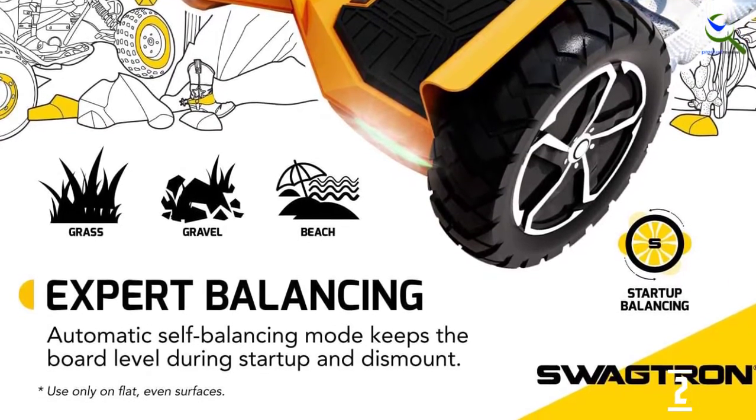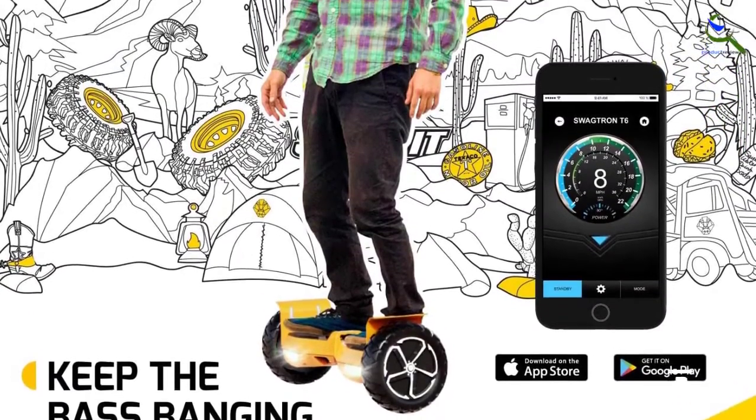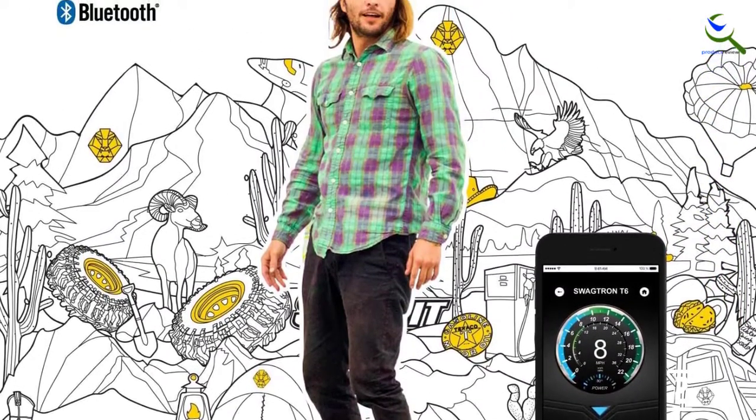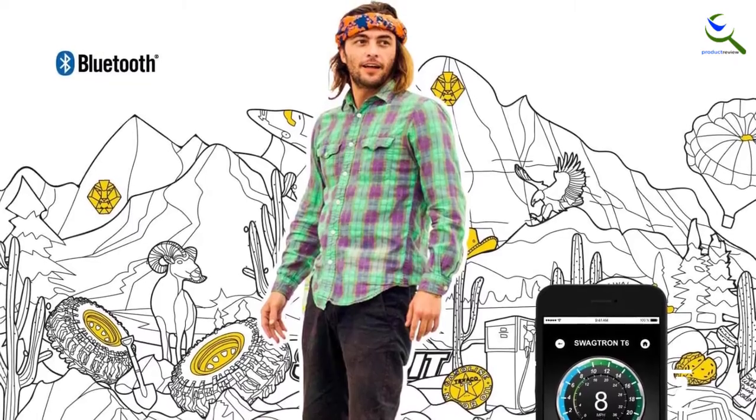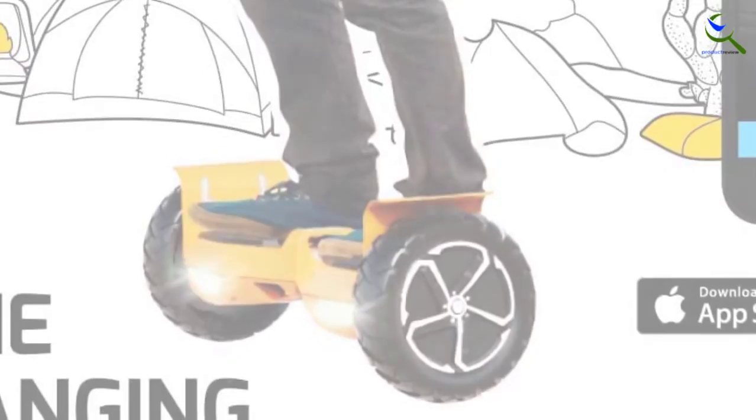Highlights among features include a top speed of 12 miles per hour, Bluetooth speakers, and a substantial 420-pound maximum weight limit. The only caveat is that you'll have to keep an eye on tire pressure, as air-filled tires can run flat.